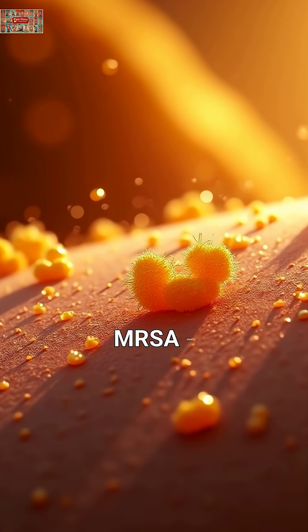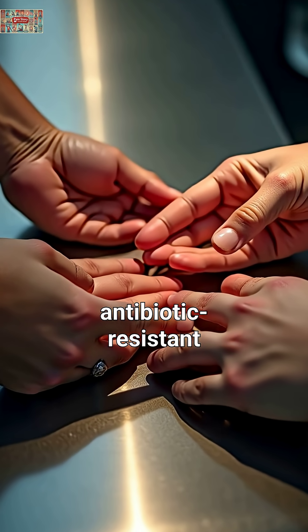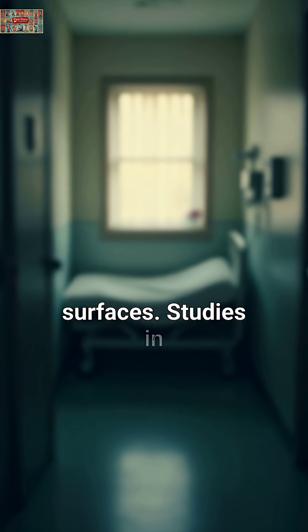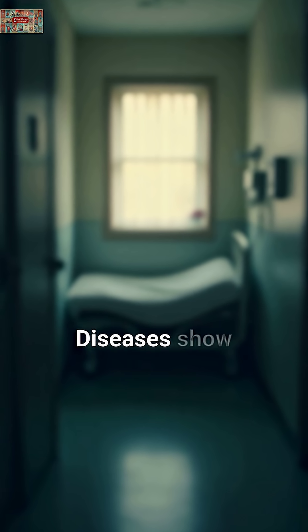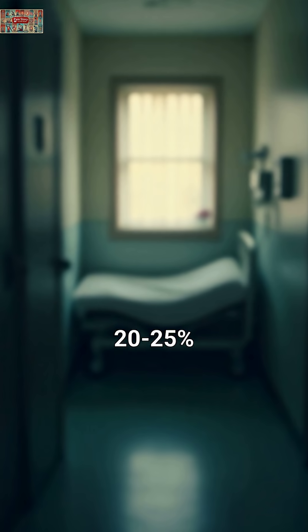First, MRSA — the superbug nightmare. This antibiotic-resistant staph infection spreads through contaminated hands and surfaces. Studies in Clinical Infectious Diseases show MRSA bloodstream infections have a 20 to 25 percent mortality rate.